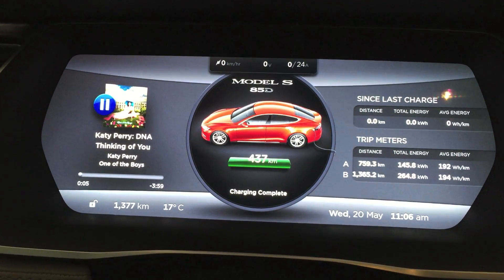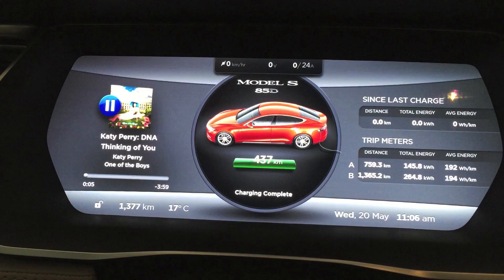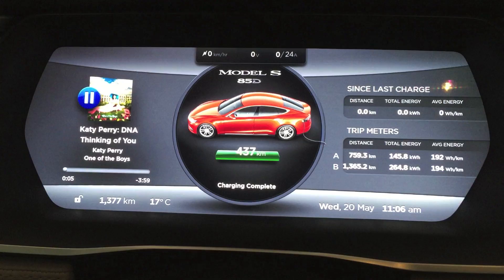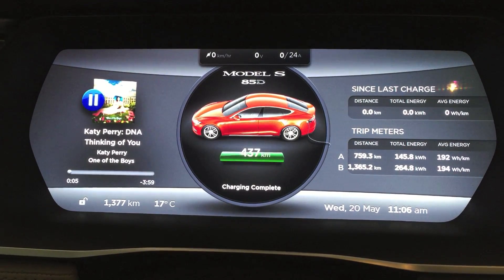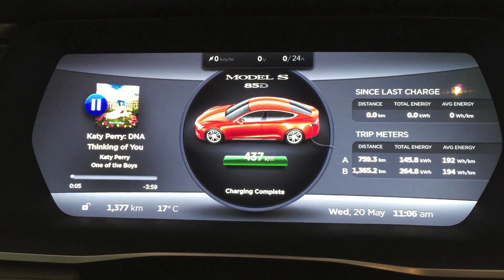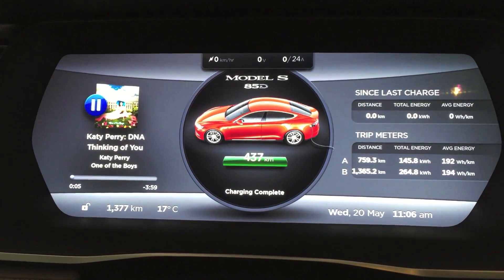Just wanted to give a quick update on the full battery 100% charge on a Tesla Model S85D. As you can see I have a full charge and the car is less than a month old — it was probably produced about a month ago or just over, and I have about 1,300 kilometers on it.